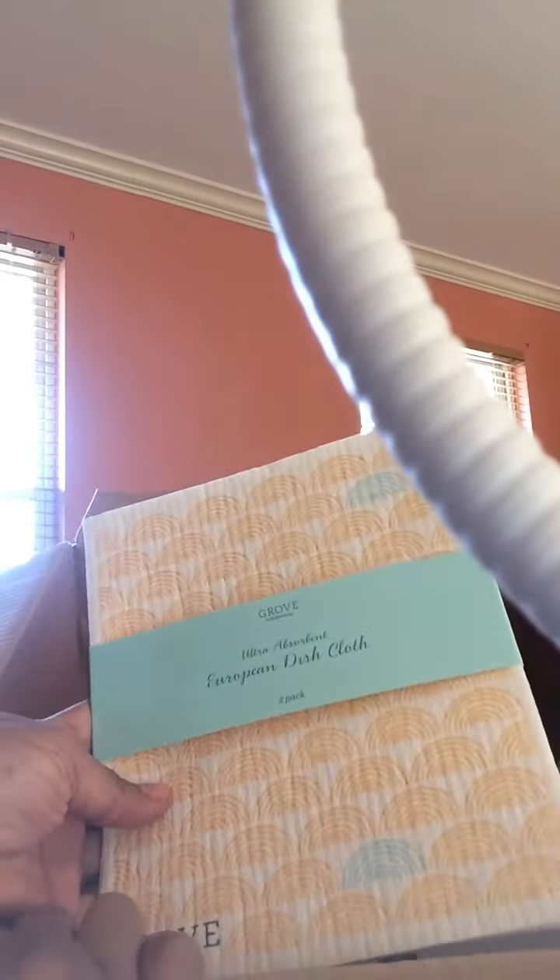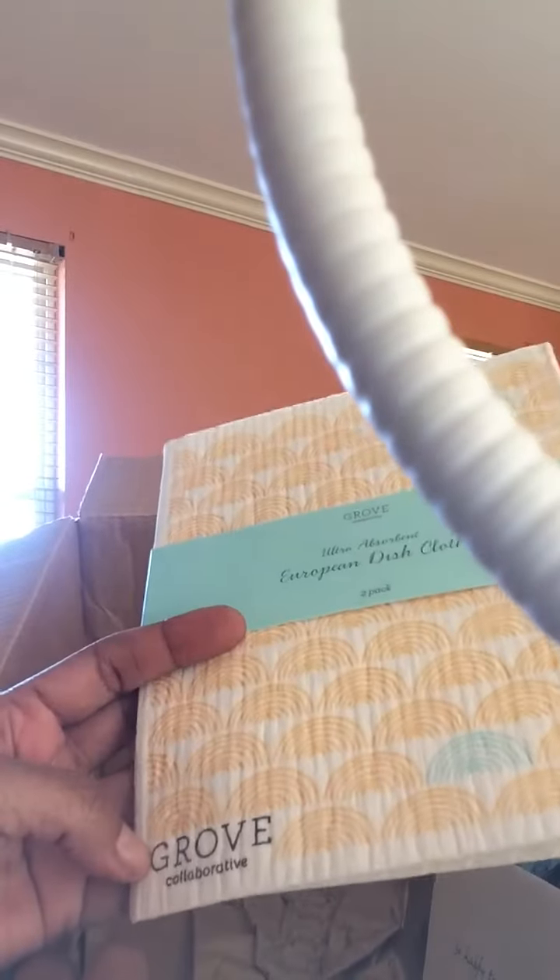This is a European dish cloth. Very cute. It kind of feels like cardboard, but I guess when it gets wet it gets soft. I'll let you guys know how all this works out.